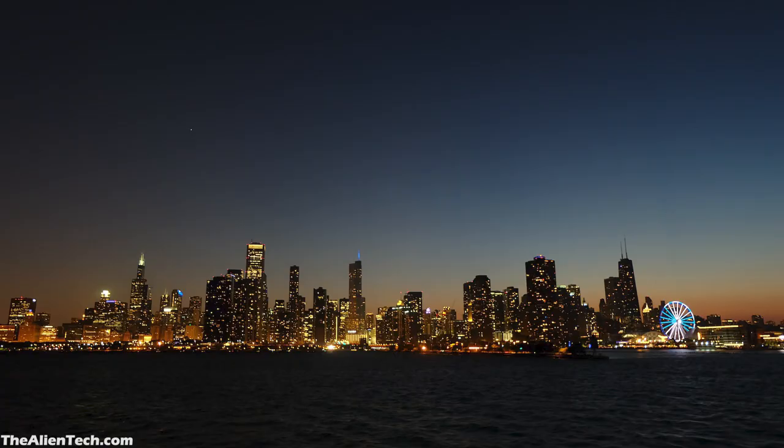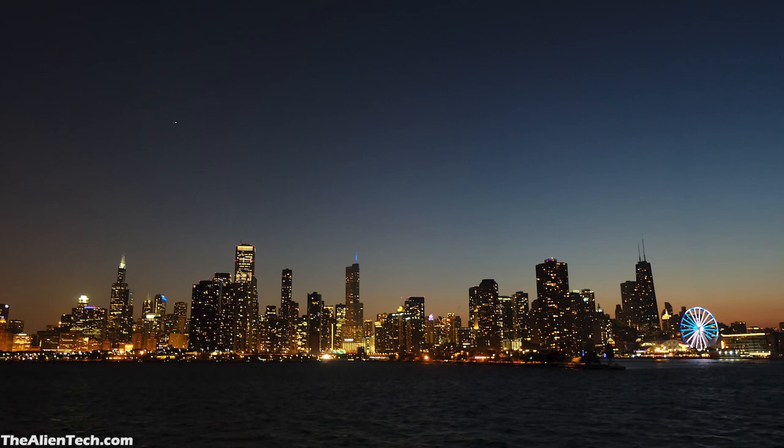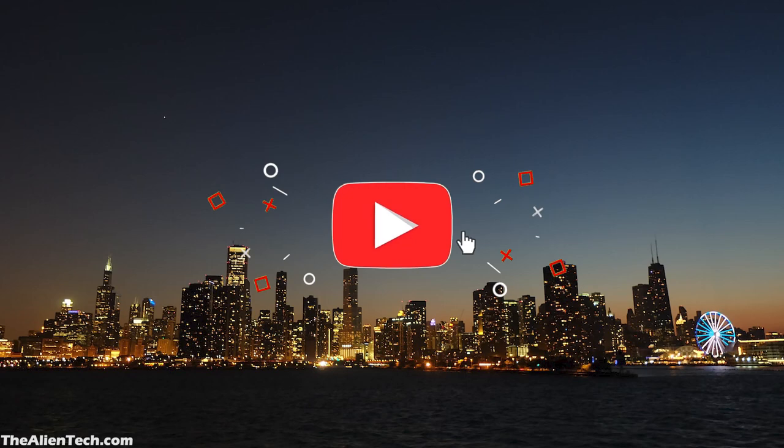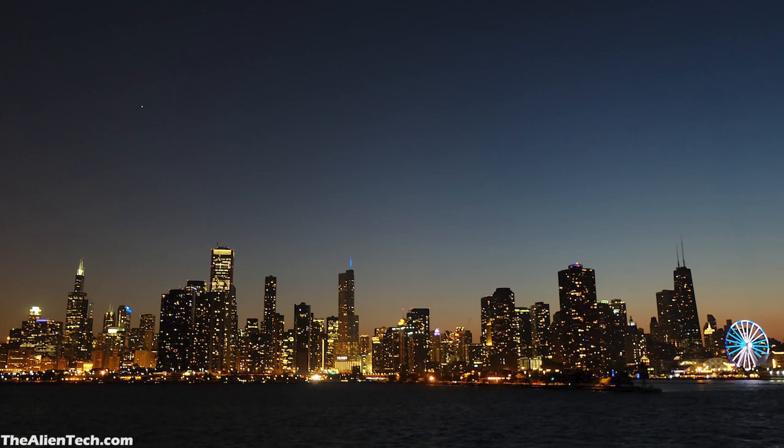Class 5 represents urban skies with significant light pollution. In these skies, only a handful of stars are visible, and the Milky Way is invisible. Most of the major constellations are still recognizable, but their stars may appear washed out or pale. Planets like Venus and Jupiter are still visible, but they may appear dimmer than usual. These are the skies most of us live under, and the background sky is grey throughout.